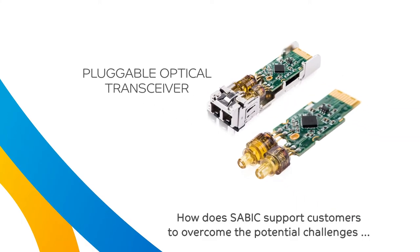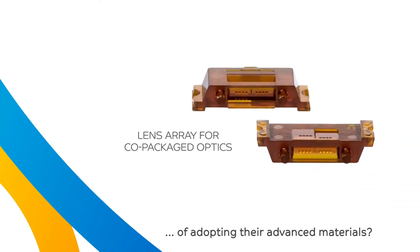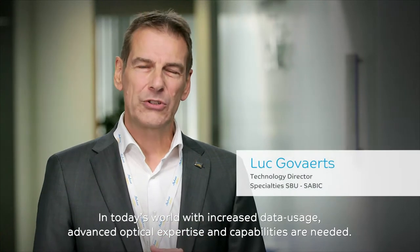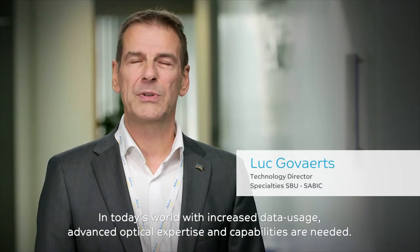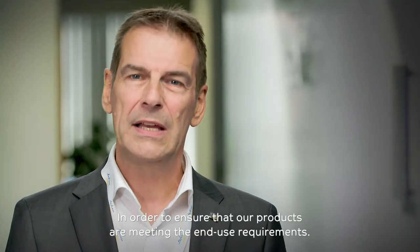How does SAVIC support customers to overcome the potential challenges of adopting their advanced materials? In today's world, with increased data usage, advanced optical expertise and capabilities are needed to ensure that our products are meeting the end-use requirements. To serve this opto-electronic industry, SAVIC not only develops advanced resin solutions, but also has a cutting-edge center of excellence where we collaborate across the value chain, starting from component design to the development of end-use applications.